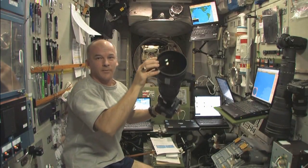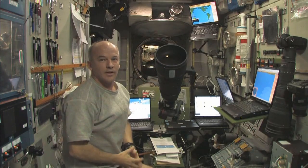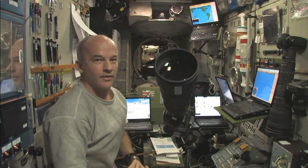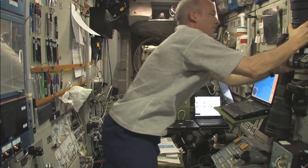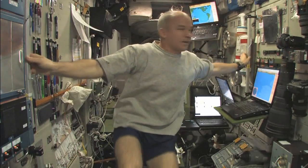I'll demonstrate it one more time. Here's my heavy camera — I'm going to let go. It's going to begin to accelerate toward you. Now what would happen if I let go myself? Here I go, drifting back toward you again. So the acceleration applies to me too.